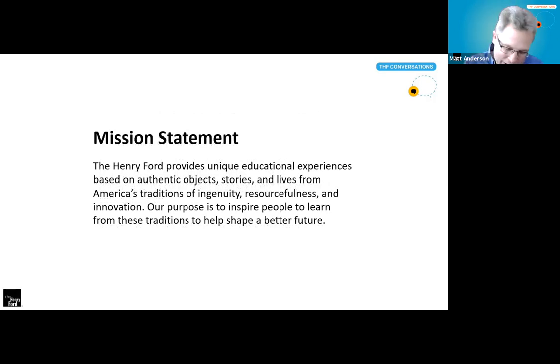Every good museum has a mission statement — it's the fundamental statement that guides everything your organization does. At the Henry Ford, it guides not just our collecting efforts, but our programming, special activities and events in the village, our publications — anything we do is filtered through its principles. The Henry Ford's mission: 'The Henry Ford provides unique educational experiences based on authentic objects, stories, and lives from Americans' tradition of ingenuity, resourcefulness, and innovation. Our purpose is to inspire people to learn from these traditions to help shape a better future.' Authentic objects and stories both appear in the mission statement.